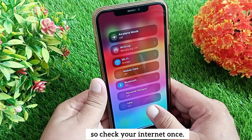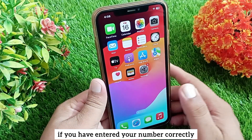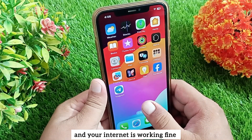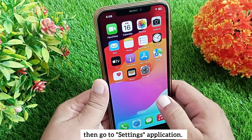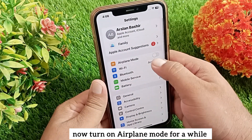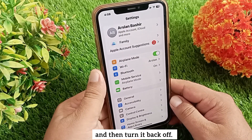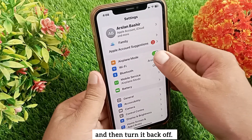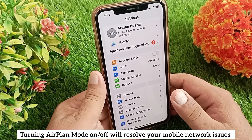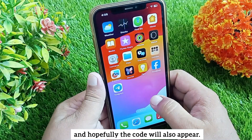If you have entered your number correctly and your internet is working fine, then go to the Settings app. After opening Settings, turn on Airplane Mode for a while and then turn it back off. Turning Airplane Mode on and off will resolve your mobile network issues, and hopefully the code will also appear.